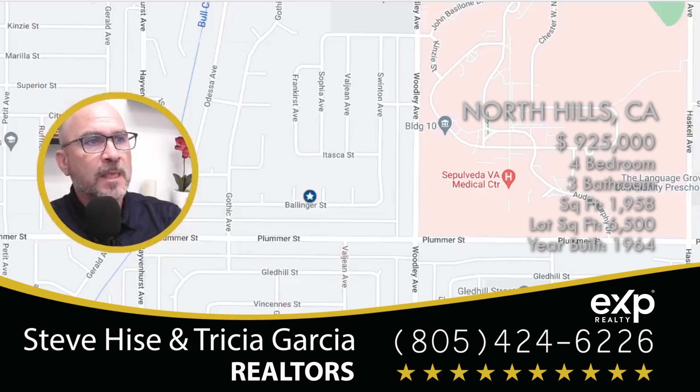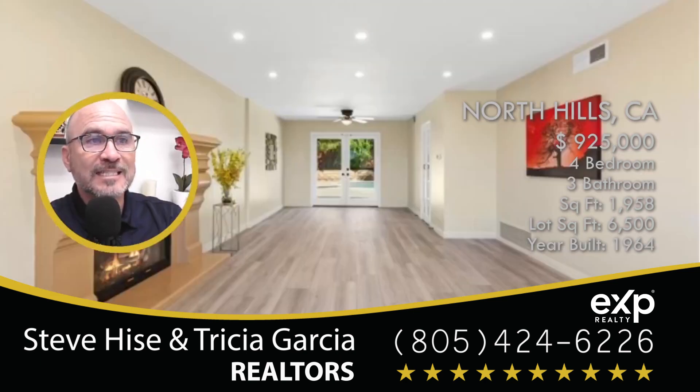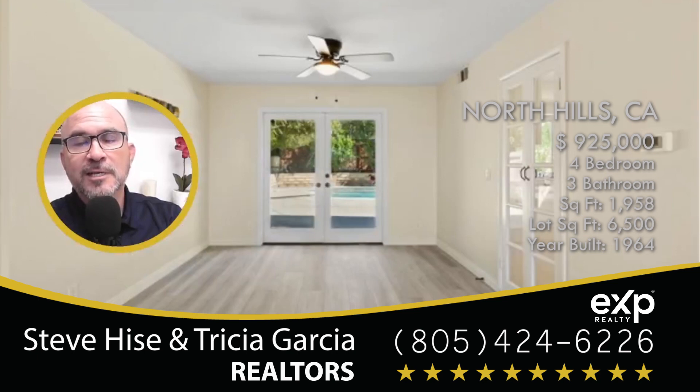I'm going to go to the map. This home is just off of — it's north of Plummer and west of Woodley Avenue. It's actually on Bollinger Street. If you want more details on the exact location of the home, I'm going to put a link in the description so you'll have the exact location, more pictures, and all the details of this home.